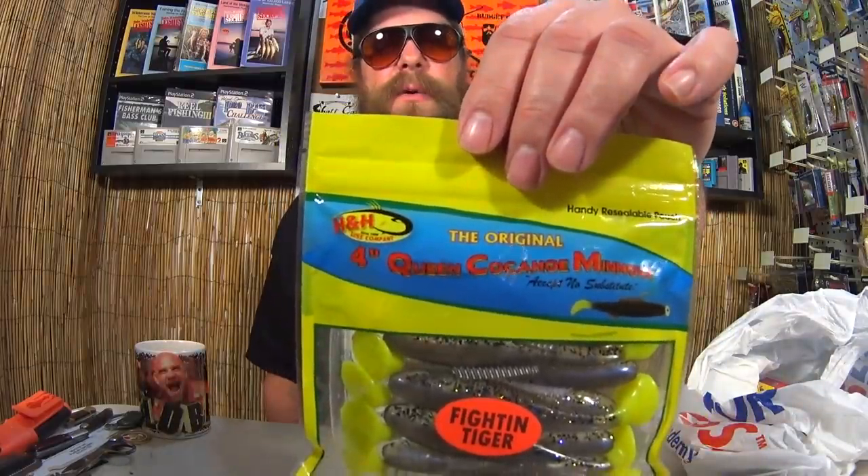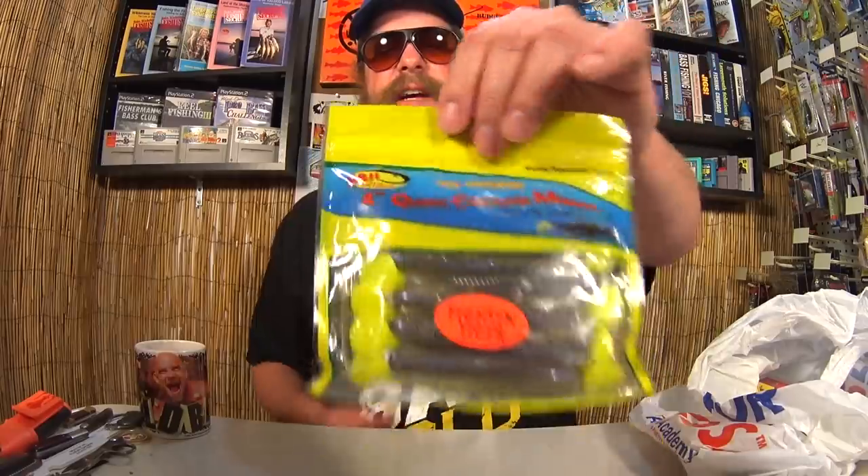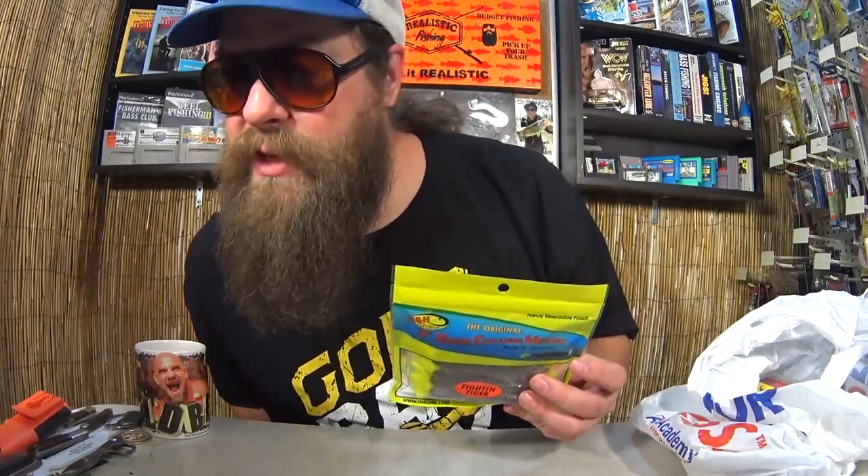We also have the original 4-inch Queen Cacahoe Minnow — yes, Cacahoe. This color is Fightin' Tiger; it's got a chartreuse tail and the body is sort of a shad kind of color, so I picked it up. Not many dudes around here are fishing saltwater swimbaits, so it might be an original look and they might want to go for it. I paid $0.97 — 10 soft swimbaits for $0.97. New look, just might work.